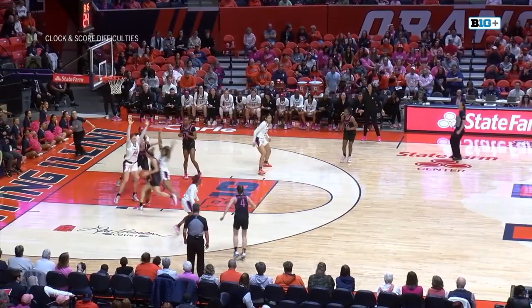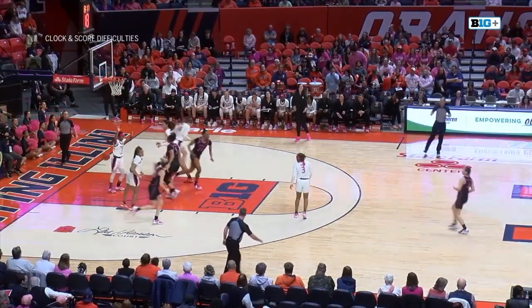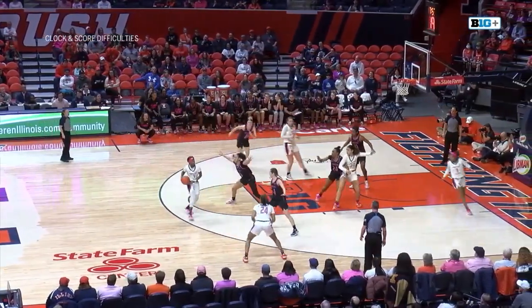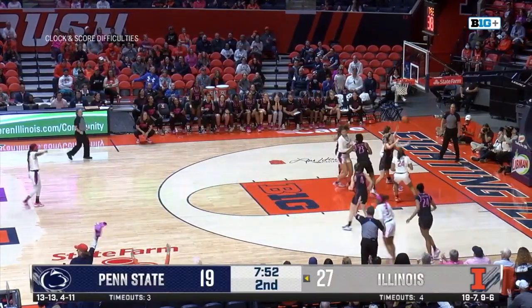The Lions trying to push the pace here. McKenna Marisa throws the ball up — off the glass, it's no good. Kapanis grabs the board and puts it in for two. The deficit for Penn State down 30 to 22. Let's see who Illinois turns to here — they're still going inside to Bostic.